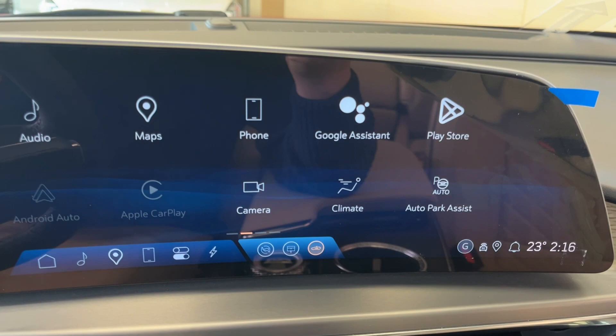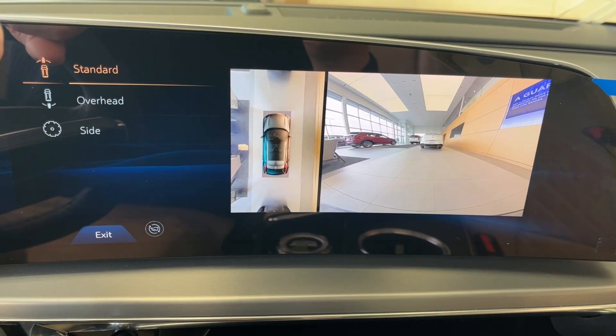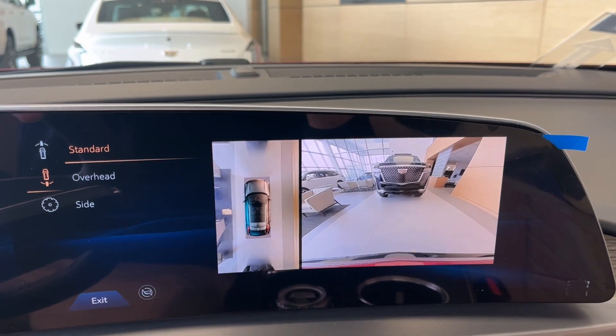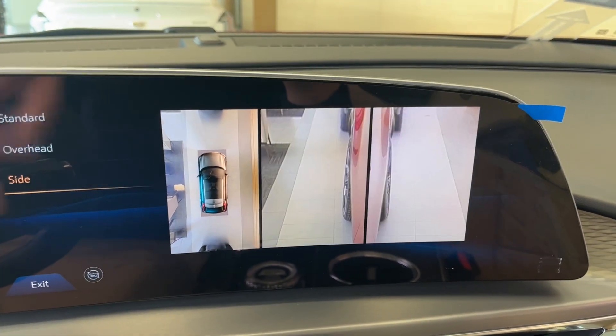We can take a look at the cameras here. We have the standard overhead view, the standard view, and the side of each tire facing the front. Taking a look at the backup camera, we have the standard overhead and the side of each tire.